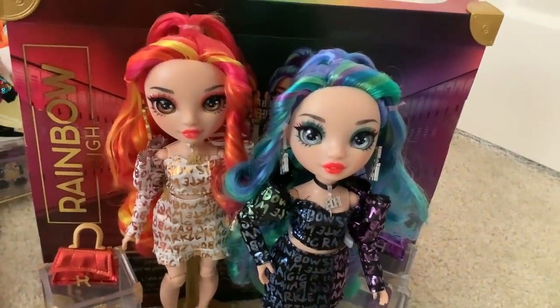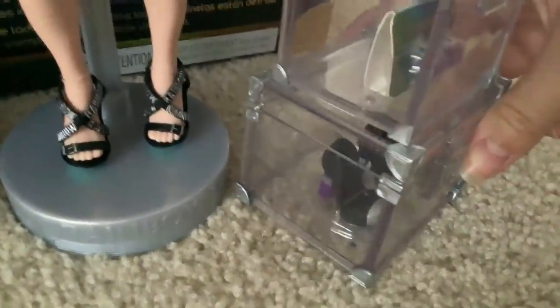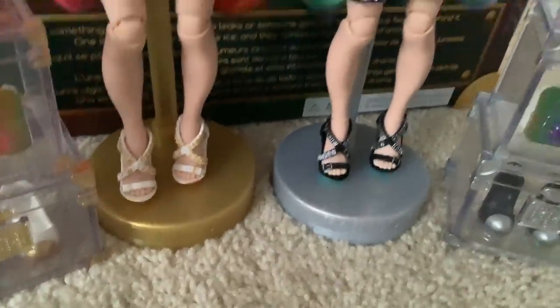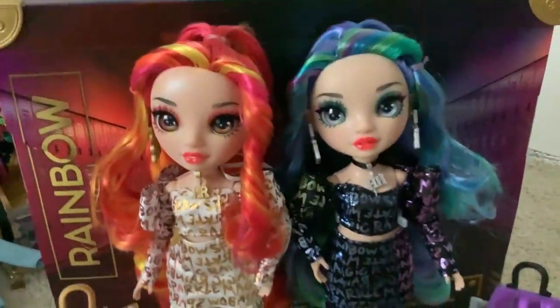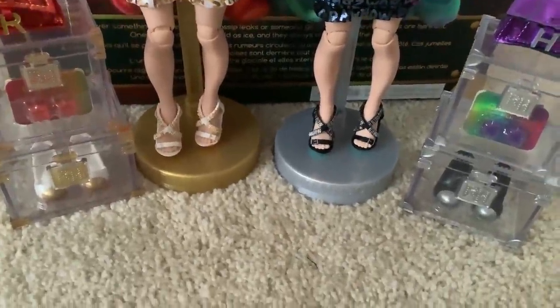They gotta have accessories — I'm rusty, I haven't done a review in a while. So they both come with a second pair of shoes, a second pair of earrings, and a little purse that corresponds with their color scheme. These shoes are pretty cute. I don't intend to switch their shoes just because these pairs don't stay on as well as the originals do — it's kind of just a convenience thing for myself. But I could swap them out just to show you how they look in them, even though it's just a pair of shoes. May as well — we still got some time to kill in this video.